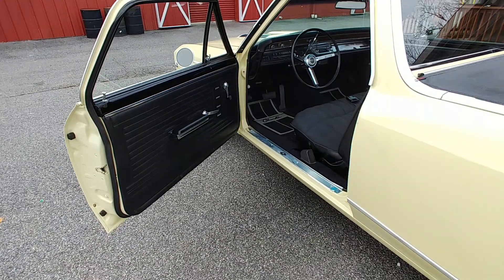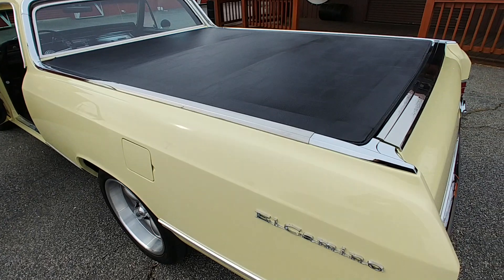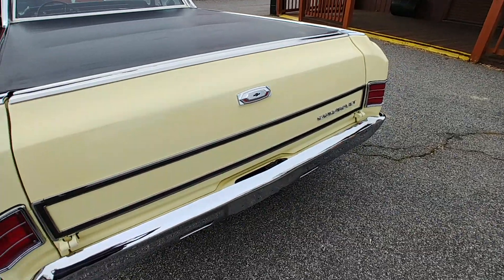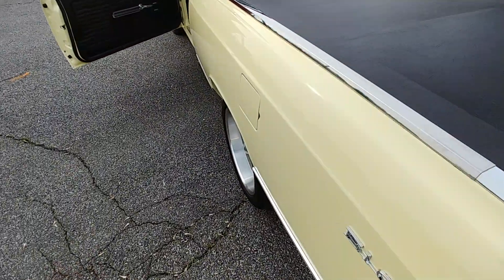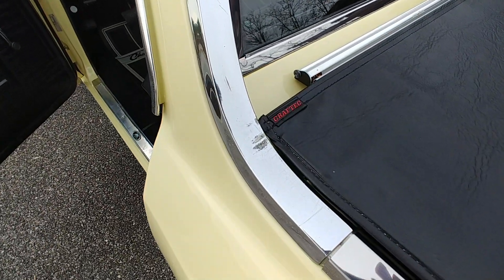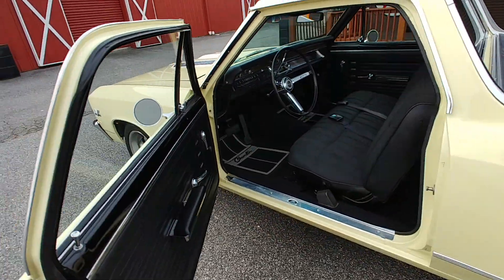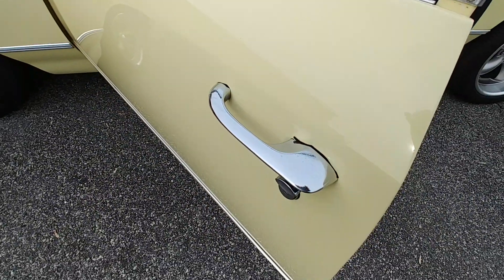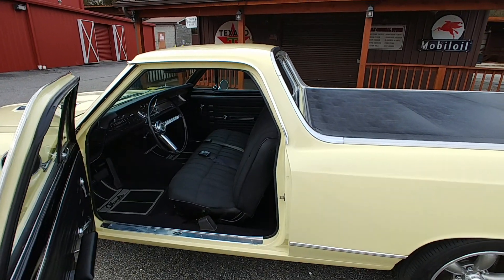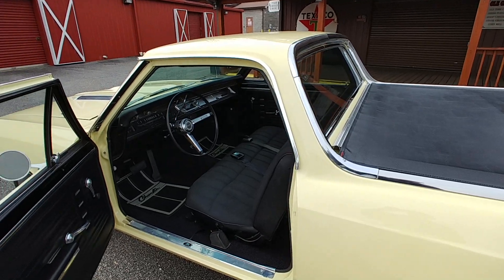One thing I forgot to mention before we get into the interior: the trim on this car is in excellent shape. The bumpers are in good condition as well. There are two spots on the chrome on this car that are showing their age — on the piece that runs up to the roof on both sides, and the door handles. But we have brand new door handles and brand new replacement trim pieces in the box. Still shots on the website.